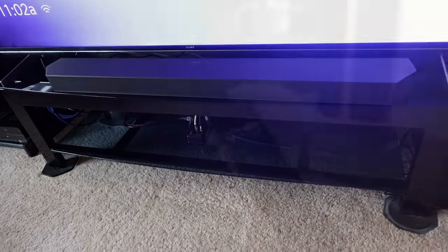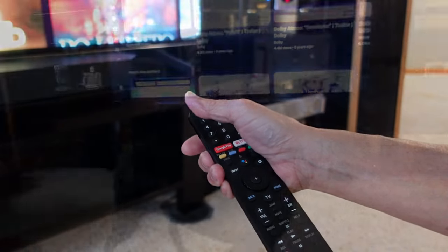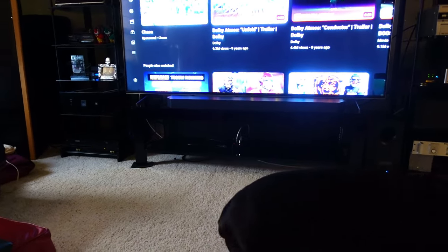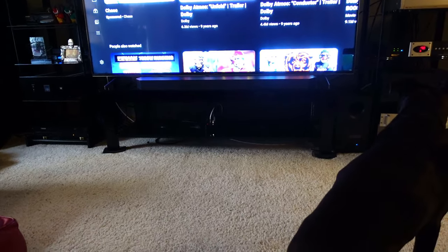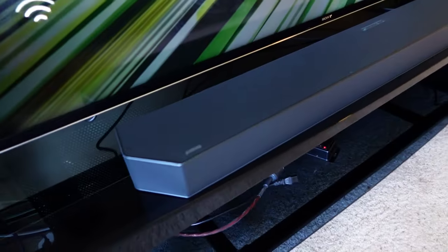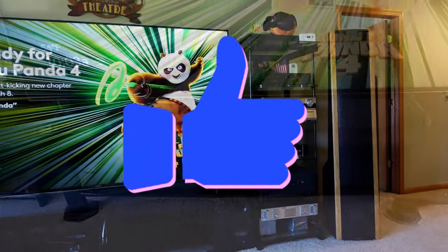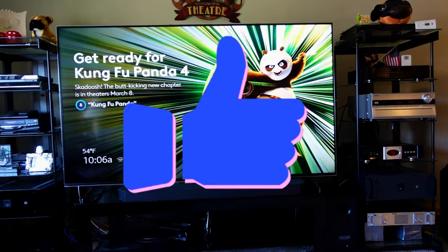In part five of the series, I'll provide clips of the deep bass, the clarity of the center channel, and the difference of having depth of sound on and off — so stay tuned. From a home theater enthusiast: highly recommended. I hope you found the information informative.